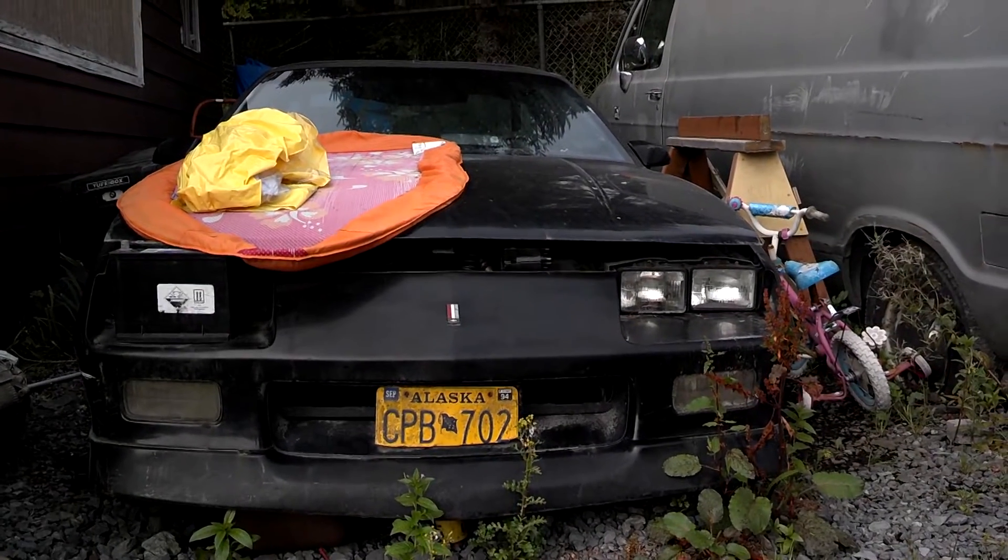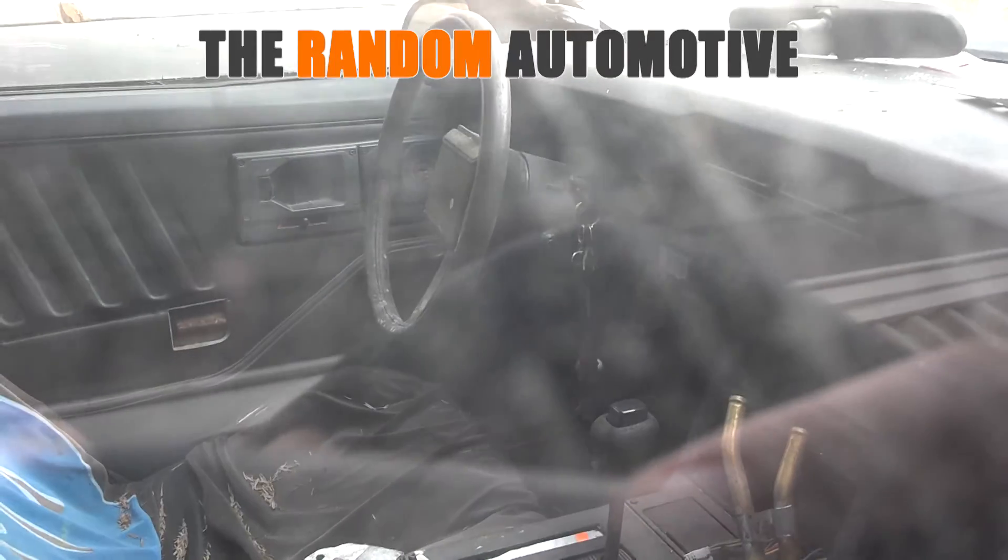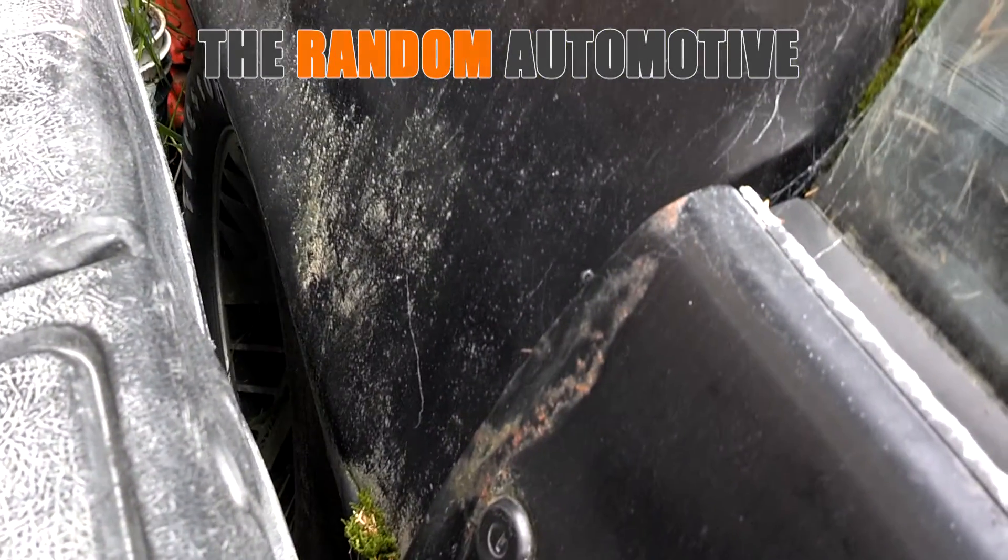I love how someone watermarked that video, and they probably don't even have the rights to do so. Anyway, want more pictures and information about this car? Head on over to therandomautomotive.com, link in the description. Want to see more moss-covered Camaros? Make sure you hit the subscribe button. Don't forget to stop by on Facebook and Twitter for some exclusive content. Thank you for watching, and I'll see you on the next video.